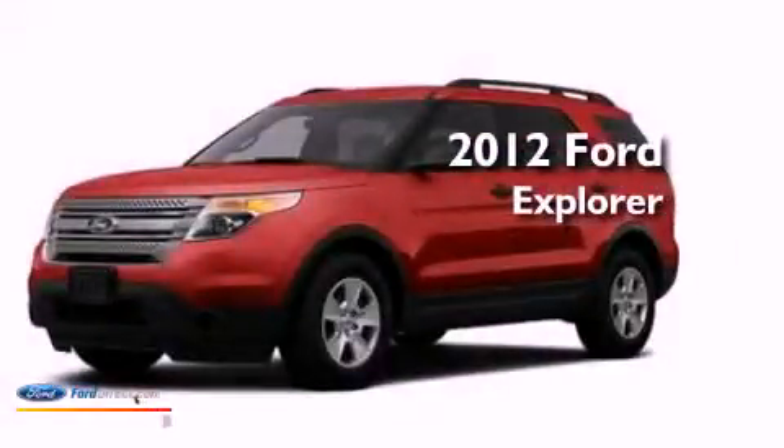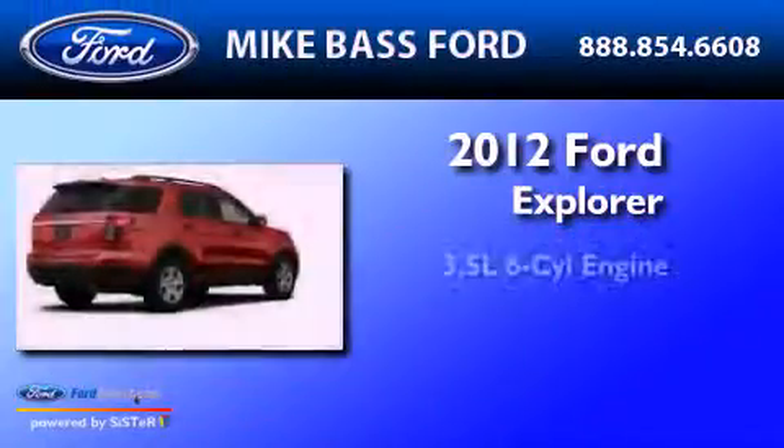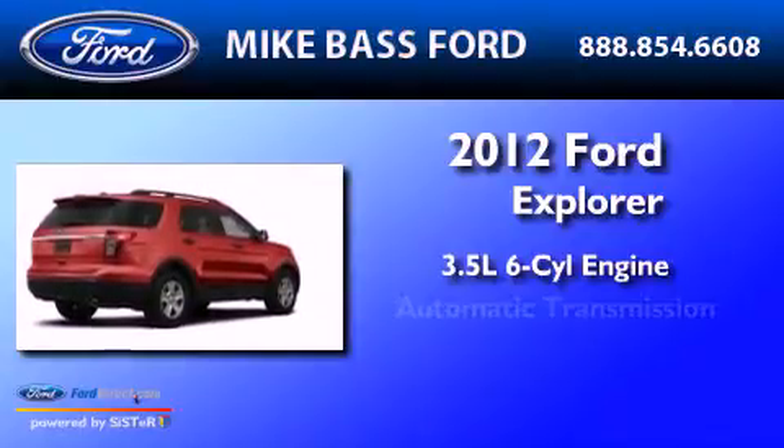This is a 2012 Ford Explorer. It has a 3.5-liter, six-cylinder engine and an automatic transmission.